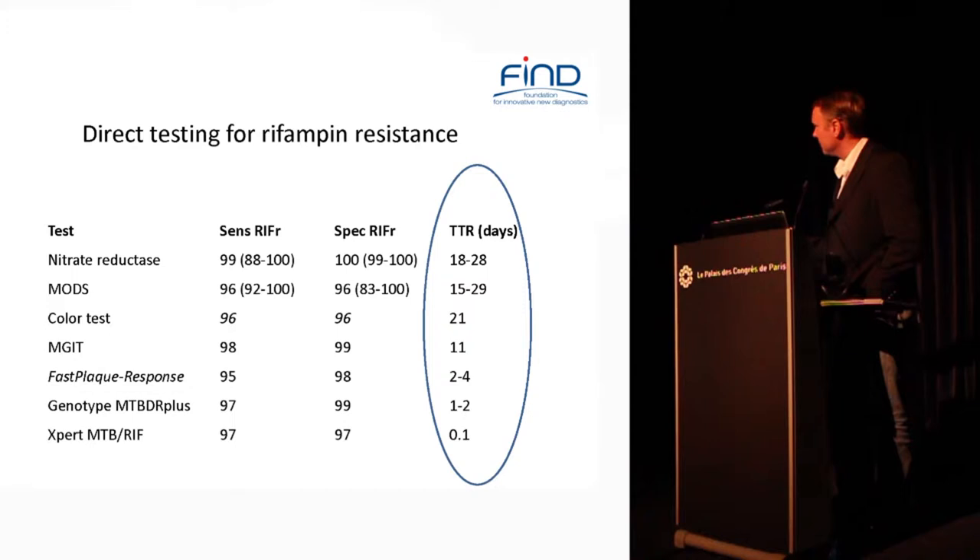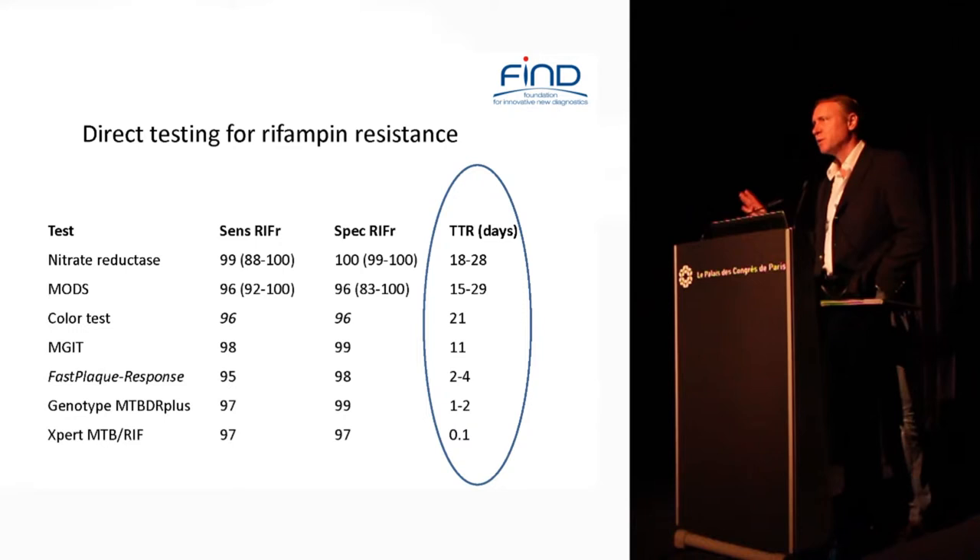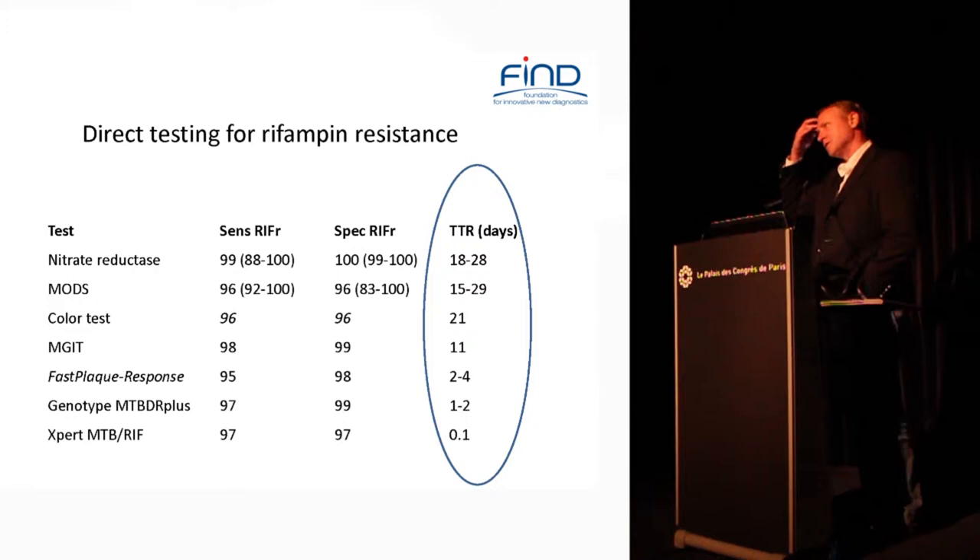Direct testing is much faster and can be done by a number of culture methods — getting it down to three weeks by liquid culture, down to a week and a half, and with phage or molecular methods much faster yet. That's quite an accomplishment and a great movement for the TB field, which because of the slow-growing organism has needed molecular advances for a long time.